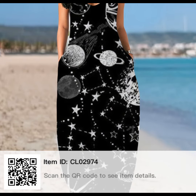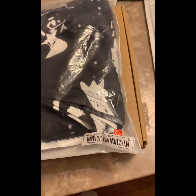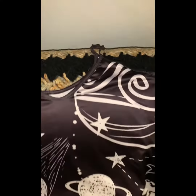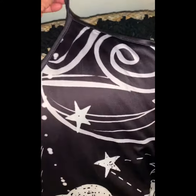This dress I showed y'all before — that's the QR code for it. That's the dress in the package back when I got it. 2XL. That was the first time I got clothes, so I was a little thrown with the sizes. I know now to size down.